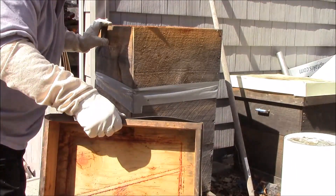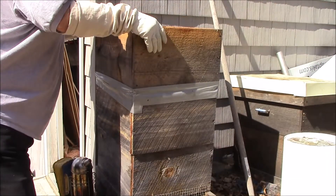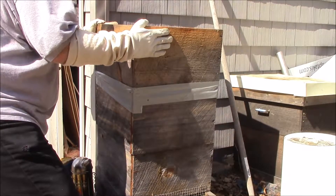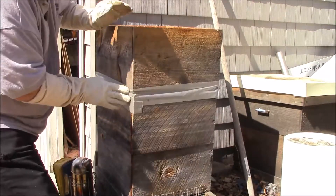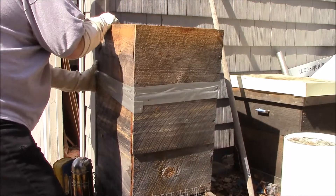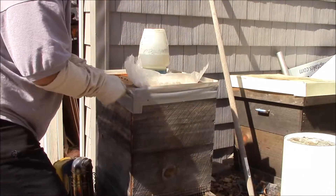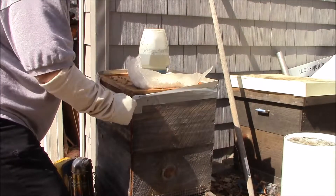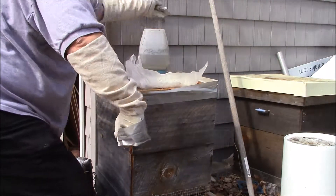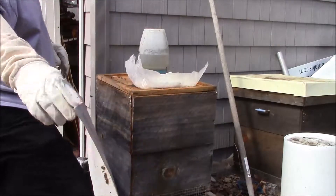So we've got some sugar syrup in here, which they have actually seemed to have taken on, and some sugar. So there is some activity going on inside. I'm going to remove this tape I put on here over the winter to keep the cold drafts out. We do have a little bit of activity going on inside here.